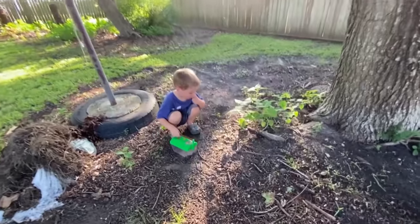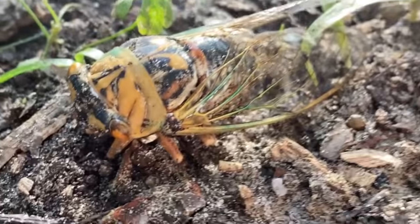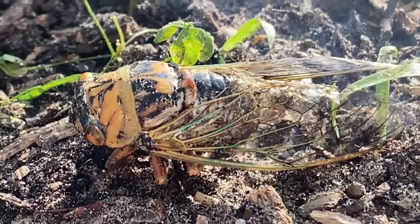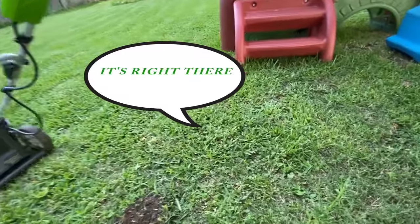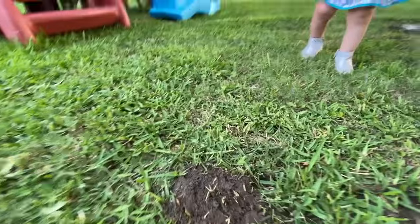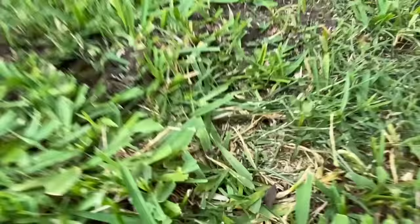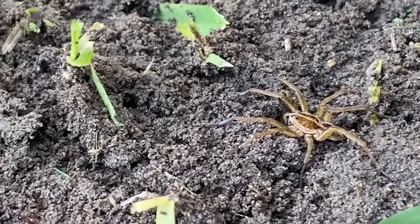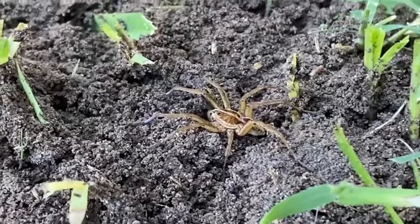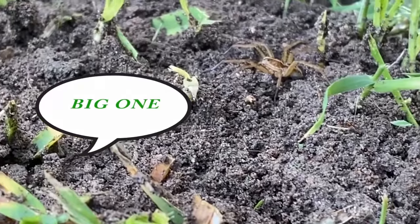Brayden found a cicada — not alive anymore, but he sure is pretty, isn't he? You've got to be really careful, there's fire ant hills right there. These ones are moving. Watch out, Brayden, don't step on it. There's a spider! He's on the fire ant hill! You see the spider right here? It's a big scary spider.